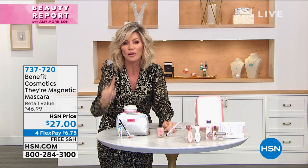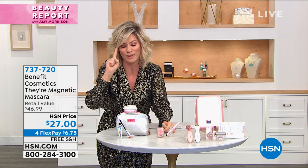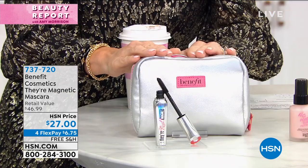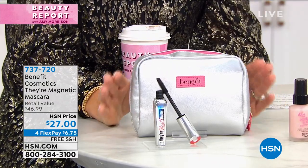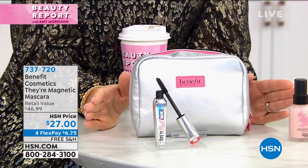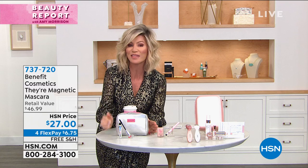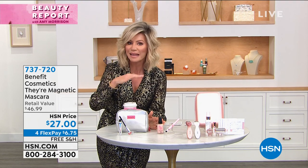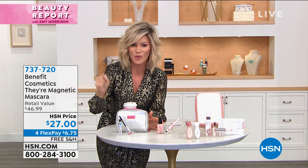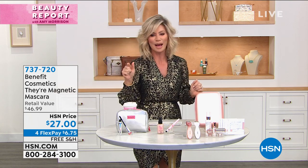Look at my lashes — I only have one coat and it's already touching my eyebrows. Plus we're giving you a great little bag. Nobody else has it — we're launching it tonight in the Beauty Report. All of our beauties get four-interest-free credit card payments; it's $27, so you get the adorable bag and the brand new latest and greatest from the award-winning Benefit mascara line. When you think about how many millions of Their Real have been sold worldwide, you are getting their brand new launch right here at HSN.